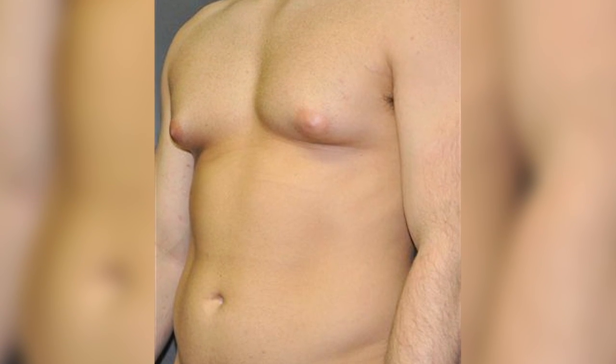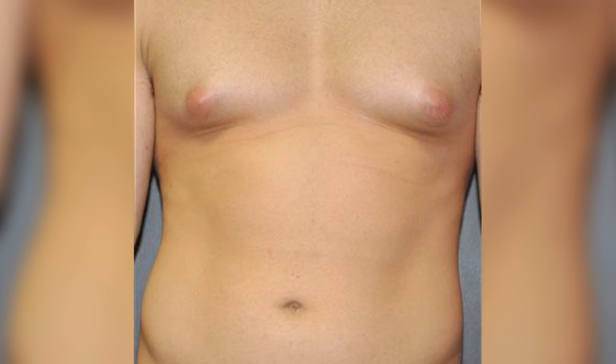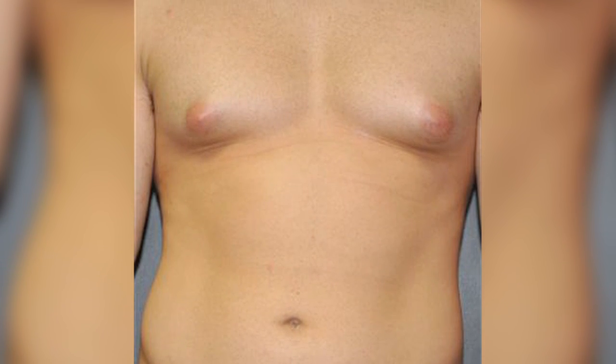Gynecomastia is a very important part of our practice that I enjoy doing. Gyneco means woman-like and mastia means breast or chest, so it's a woman-like breast on a man — that means not just obesity but also the glandular tissue, which is the hard fibrous area you can actually feel under the nipple and the areola.